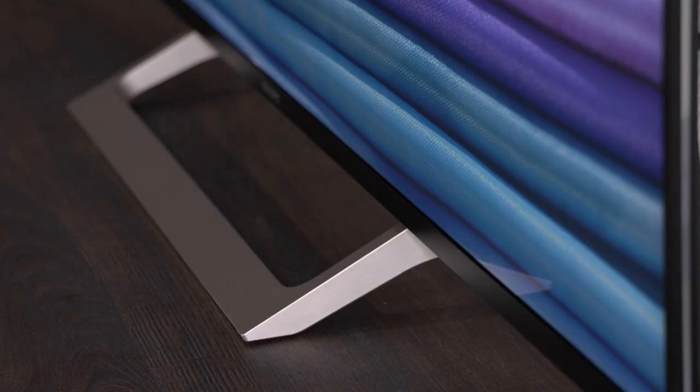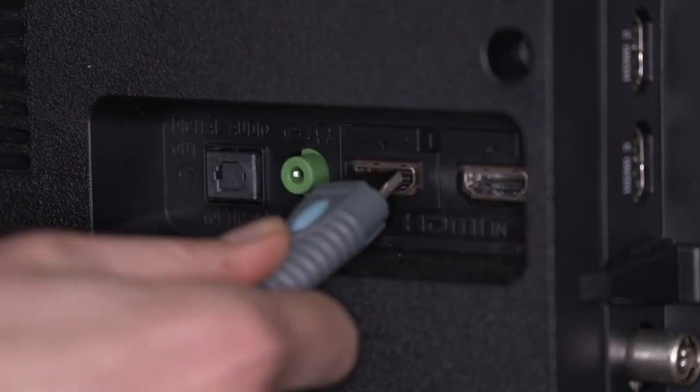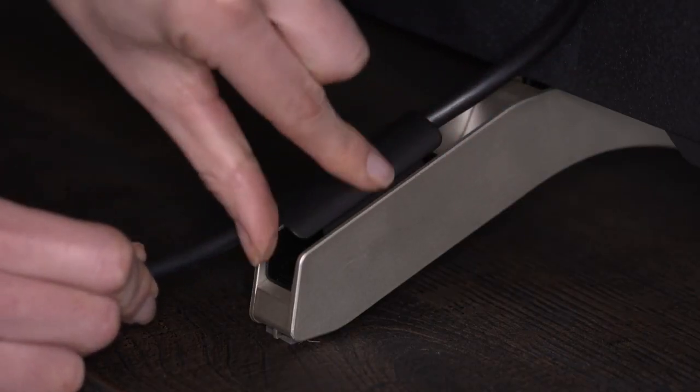With its slim form and sleek aluminium bezel, this TV is designed to complement your living space and to allow you to focus on your entertainment. There's also a clever, convenient cable management system, so you don't have to deal with trailing cables.